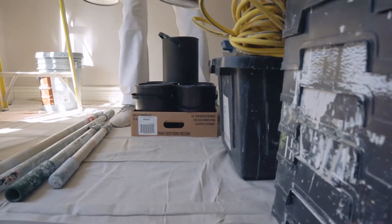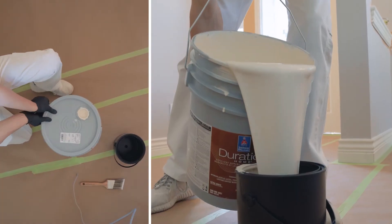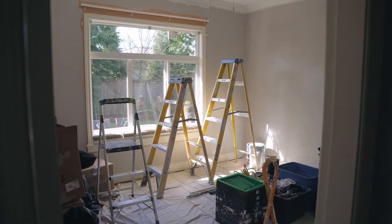Upon arrival on painting day, we'll set up a tool and paint station to put all of our supplies. Here is where we pour all of our paint and store our materials.